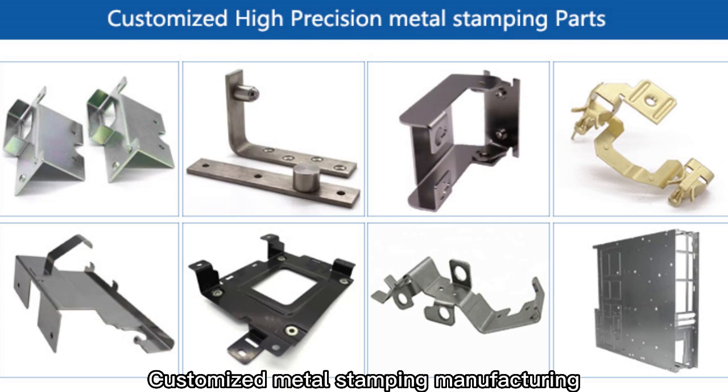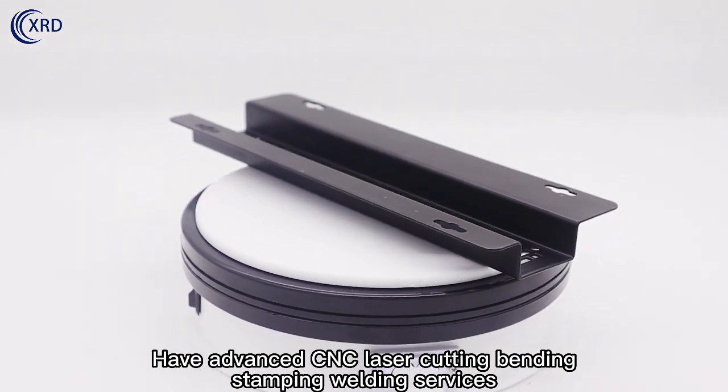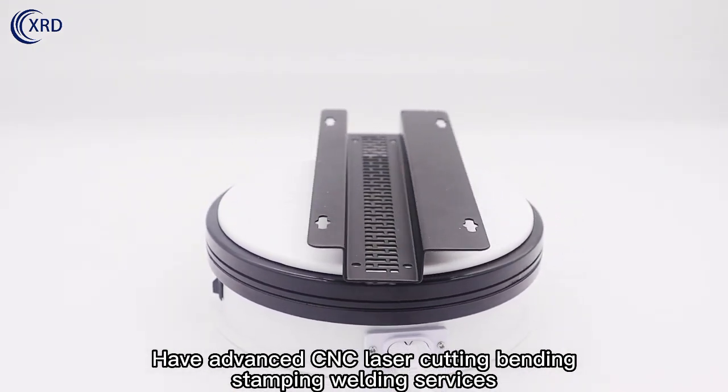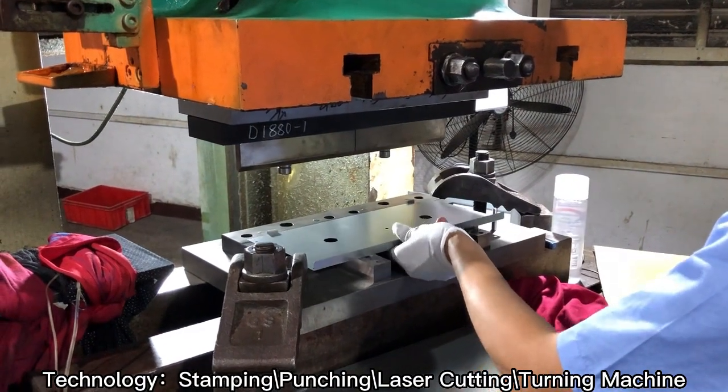Customized metal stamping manufacturing. Advanced CNC laser cutting, banding, stamping, and welding services. Technologies include stamping, punching, laser cutting, and turning machines.